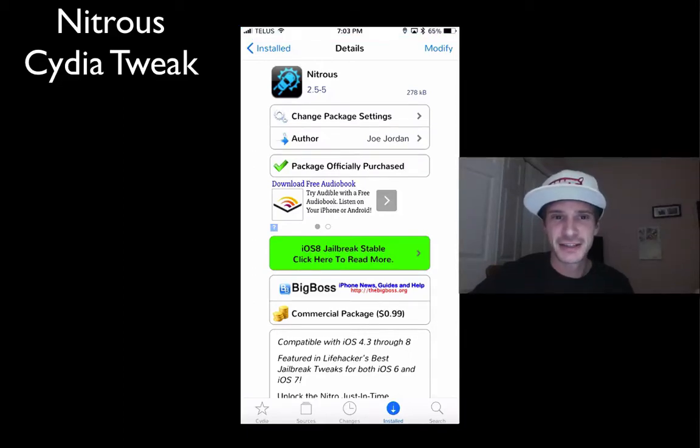Hey, what's up YouTube? Today I've got one of my favorite jailbreak tools for you. I say that a lot, but this one is definitely a favorite. I've owned it for a long time.